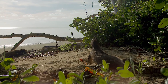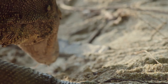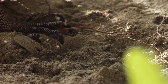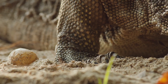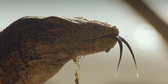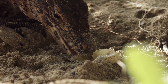With their mother now far out at sea, there's no one to protect them. These are a rich source of protein, and there are plenty here for him to enjoy.